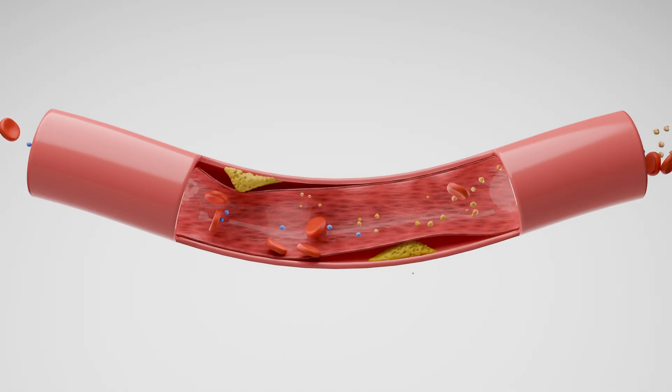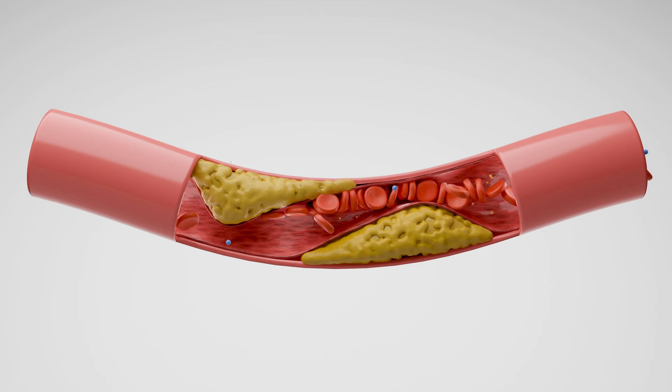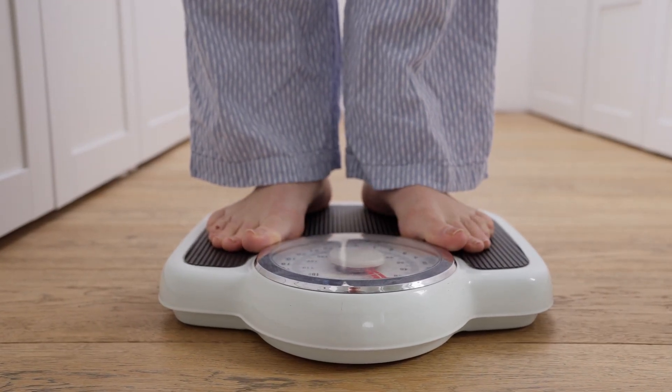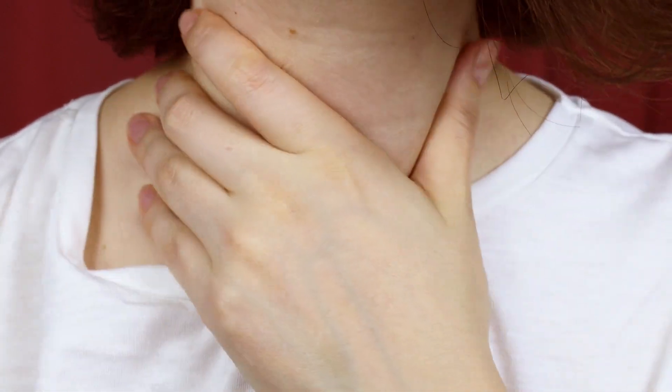Hypothyroidism can potentially become a serious medical problem if left untreated. It can lead to higher levels of bad cholesterol because of slower metabolism and increased risk of heart disease. It can also cause brain fog or more serious memory problems, significant weight gain, and severe fatigue. It can cause visible neck swelling, and in severe cases, difficulty swallowing and even breathing. For people who have hypothyroidism, levothyroxine helps treat this condition and improves their quality of life.